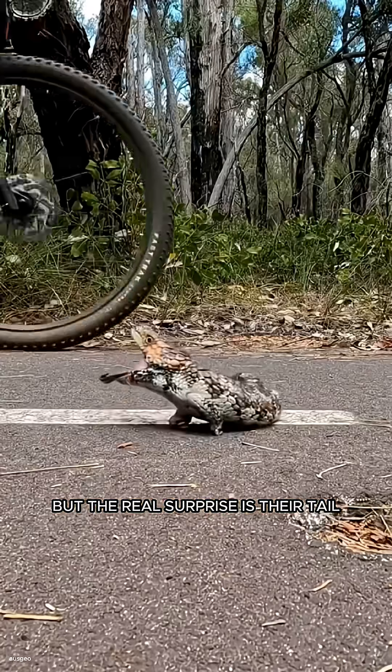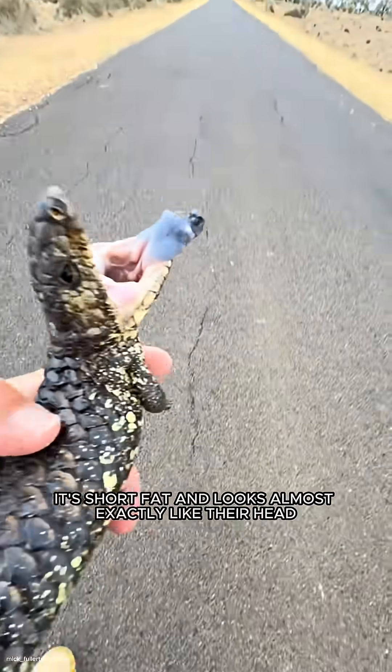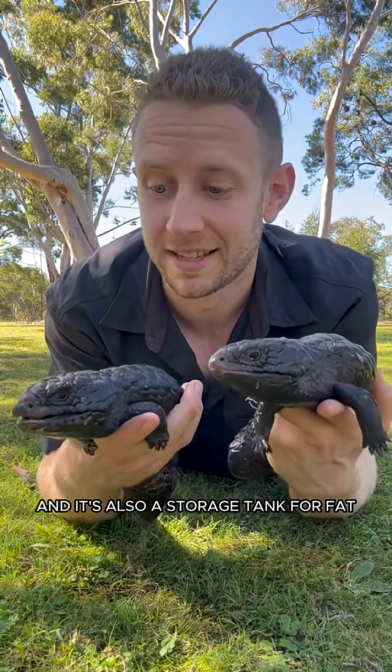The real surprise is their tail. It's short, fat, and looks almost exactly like their head. This trick confuses predators into biting the wrong end. But that tail isn't just a decoy.